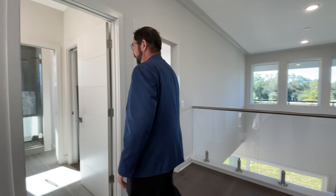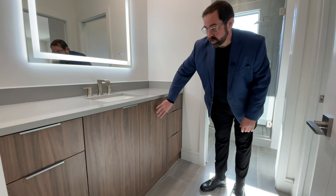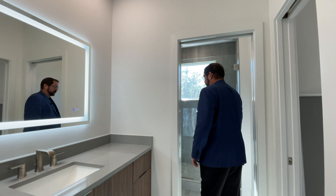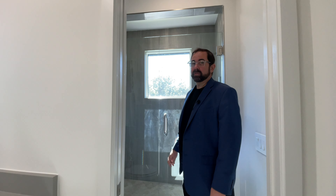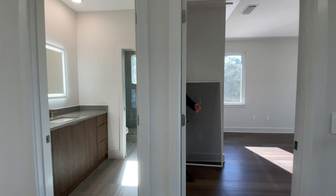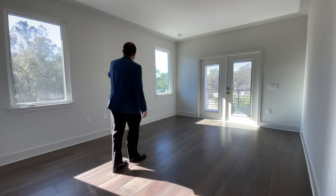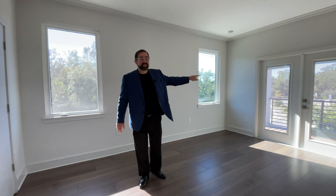Over to the left is another full bathroom accessible from the loft area. This one has wood color cabinets — a little bit different from below — with the same gray countertops, the mirror, and lights. A pocket door goes into the toilet and shower area with a frameless shower and gray tiles, plus a picture window for natural light. Through the pocket door you can also get into bedroom number three, which is a large bedroom — about as big as most primary suites. You can put a king-size bed, there are a couple of windows on the side, and French doors going out to the patio.